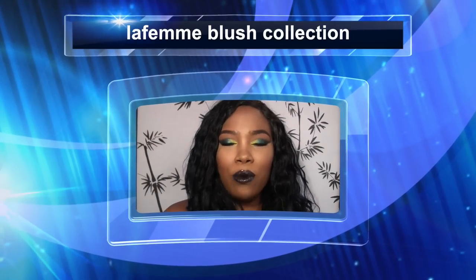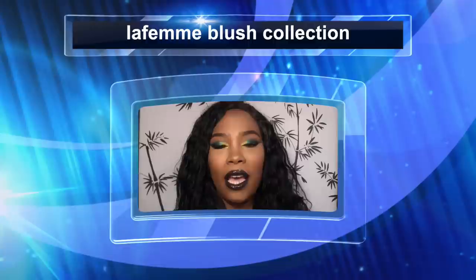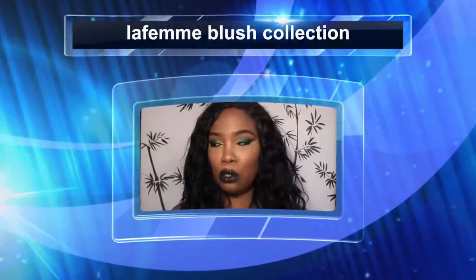Hey Diamonds, welcome back. I was requested to show my La Femme blush collection and give my thoughts on them. La Femme blushes are great, inexpensive blushes. They're very pigmented, the colors are gorgeous. My collection is small — I got the ones that I knew I would use.